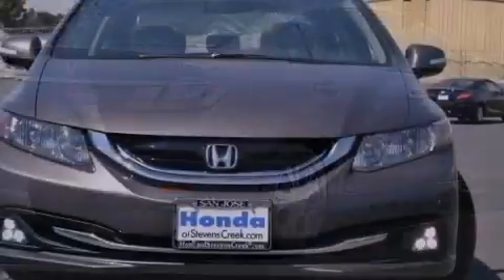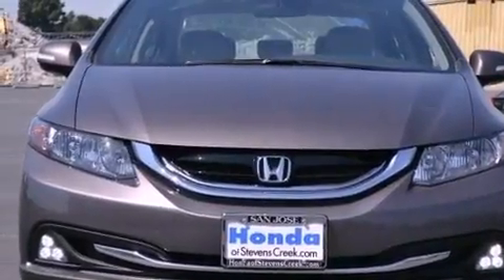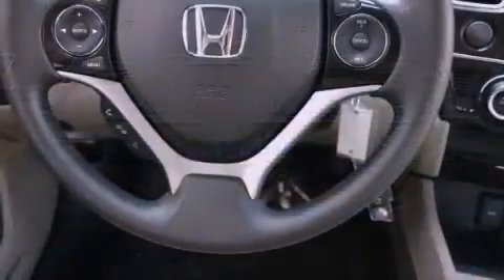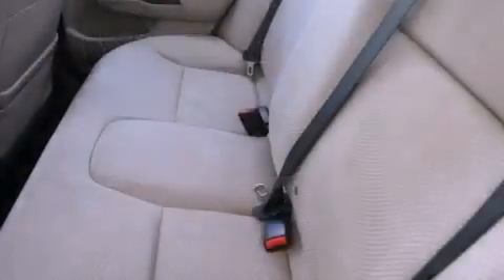Features include air conditioning with automatic climate control, cruise control, a rear window defroster, a CD player, a passenger side vanity mirror, a security system, traction control, an anti-lock braking system, a keyless entry system, and a rear view camera.